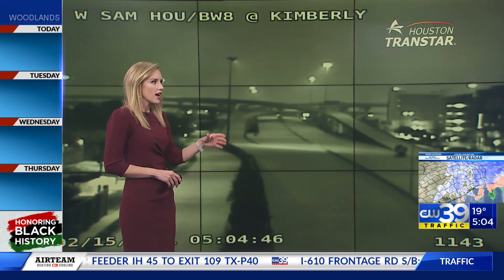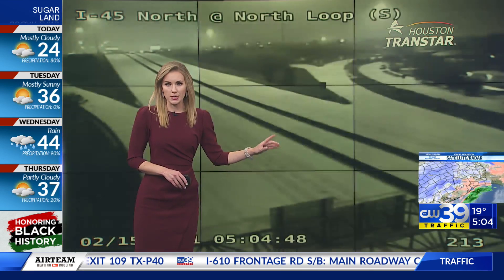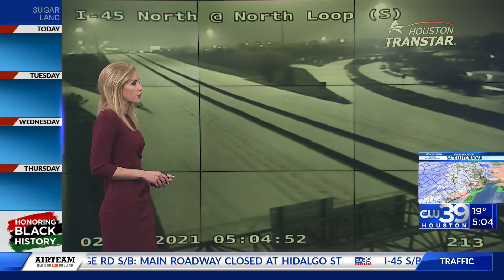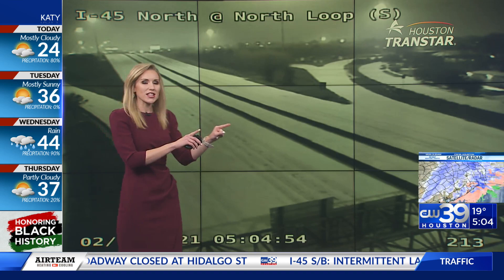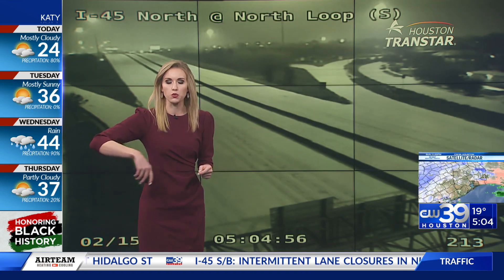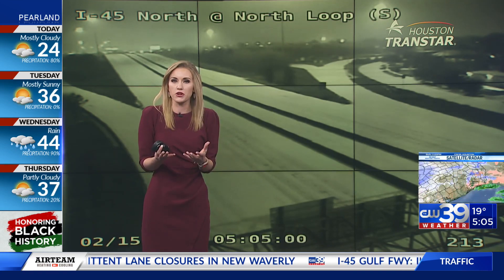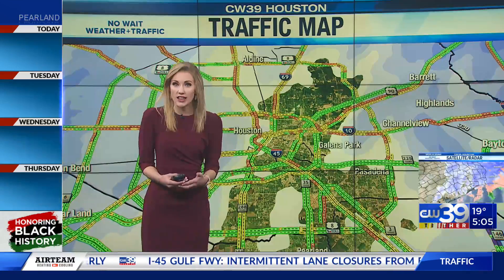If you are traveling around town, only essential workers need to be out there this morning — this is what it looks like. This is North Freeway at the North Loop. Here's the thing about these interchange ramps: here in Houston, our interchanges are all elevated. They're bridges, overpasses, and those are more likely to have ice on them.